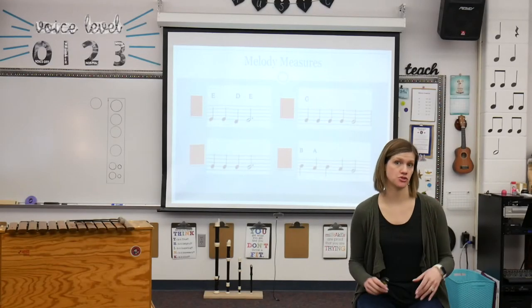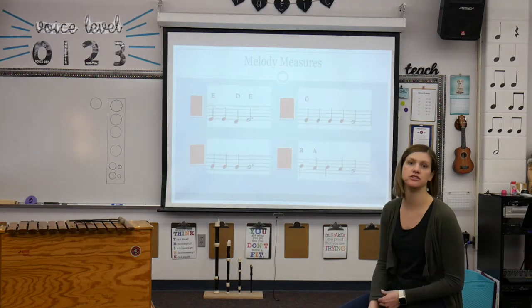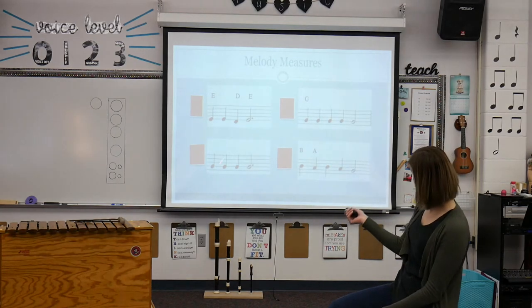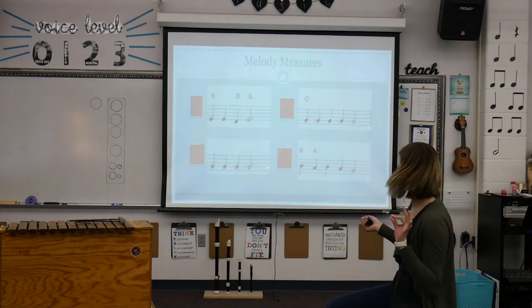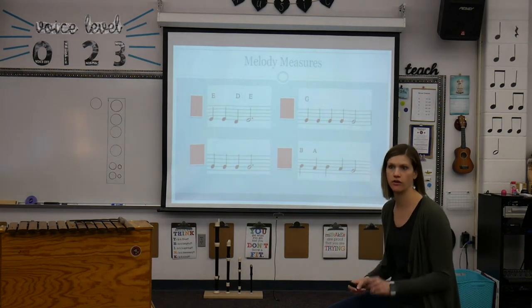So we've got four melody measures. Looking at these, there are two that are similar and two that are different. The ones that are similar are here and here because they both use a lot of G's. And then these are definitely different — we've got our higher notes on our B, A, B, A, G, and then lower notes on our recorder.